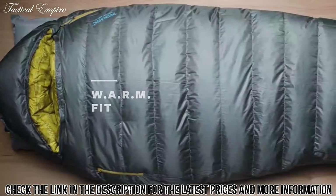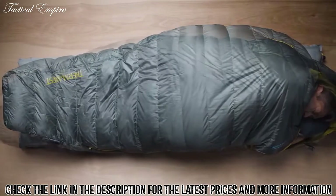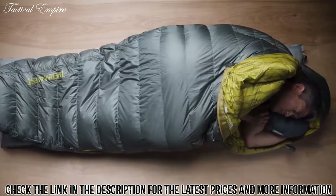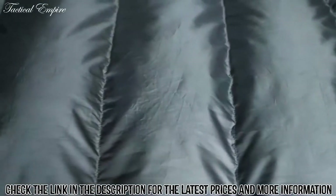Our Warm Fit — which stands for "with additional room for multiple positions" — offers campers and backpackers room for more natural sleep positions than a traditional mummy bag without compromising thermal efficiency. The award-winning Questars also feature our zoned insulation, saving weight by placing fill where you need it most.